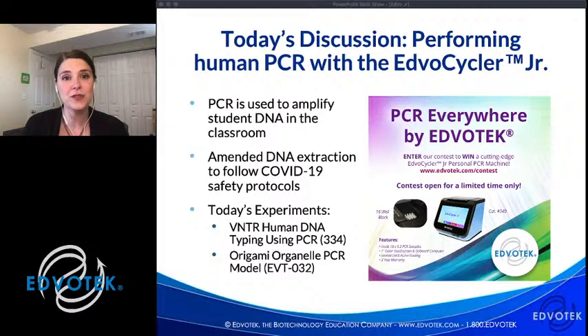You may be teaching on alternate days — some teachers are in person Mondays and Tuesdays and virtual Thursdays and Fridays. How do you plan a lab when half your class is in person and half online? One thing I'll be showing today is the origami organelle for PCR — an activity you can do with students on alternate days so they're ready for the lab. We're demonstrating kit 334, human DNA typing using PCR, a very popular experiment. This protocol is applicable for any of our human PCR experiments — PTC testing, mitochondrial DNA — this hair cell protocol works for all of them.